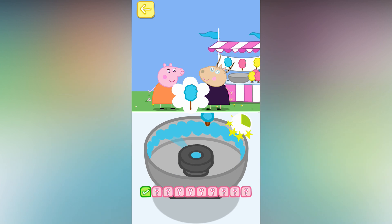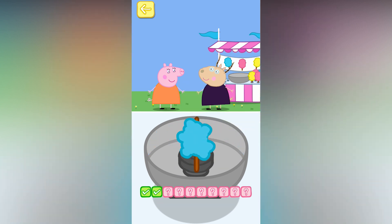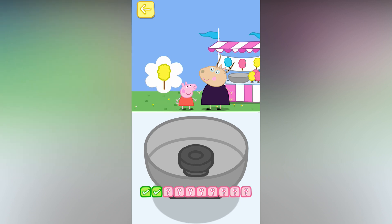Move your finger around the bowl. Don't stir too much or it will get too big. That looks delicious. Can you help them to eat the candy floss? Mmm, that was yummy. Next, please. Peppa would like a yellow candy floss.